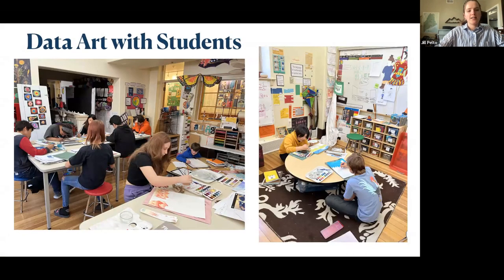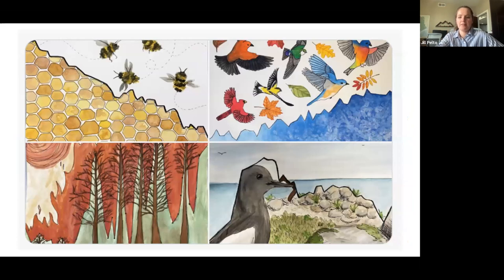One big thing I'm doing with this kind of work is bringing this idea to students of all different ages. These are students I worked with this last year — they're making their own data art. They found graphs, had to decide their story, and had to make their art. Here are some of the paintings they made. There are all different levels of art, but either way all the stories were really cool. They chose all different topics — bees, birds, and forest fires.